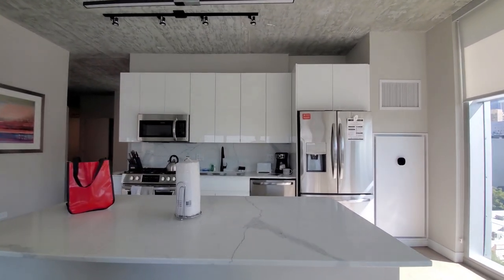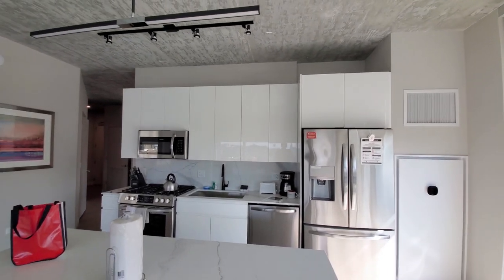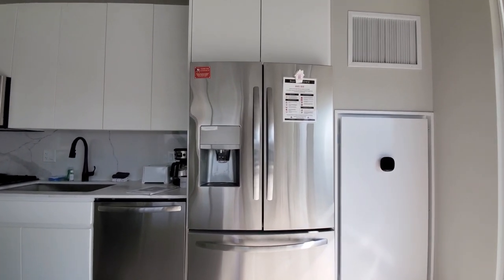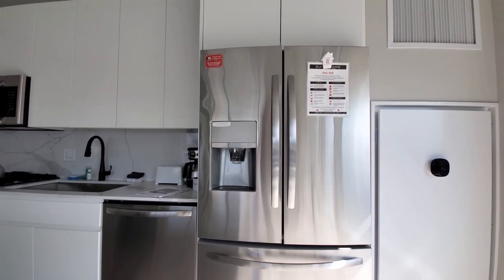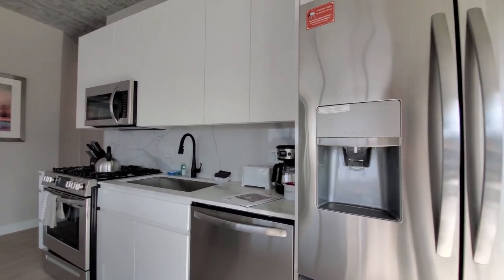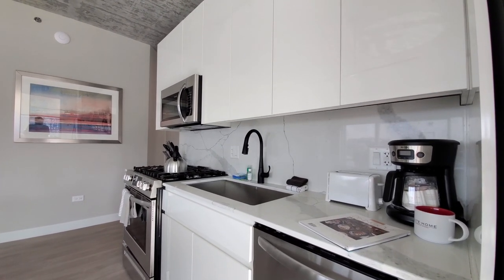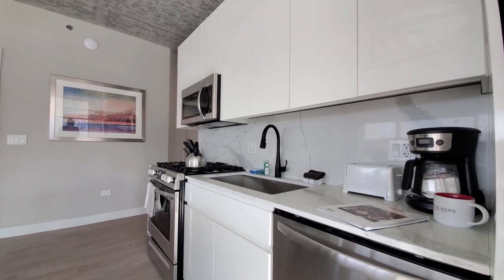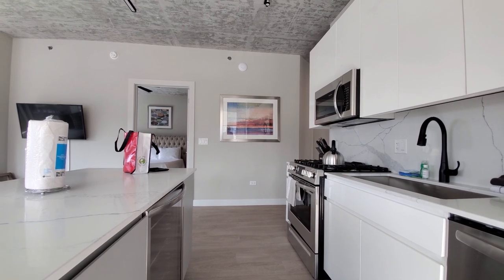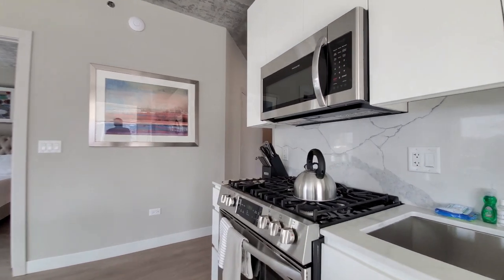White quartz counters with marble veining. Both pendant and designer track lighting. You have a French door refrigerator with ice and water in the door. White lacquer-look, soft-close cabinetry. Quartz tile backsplash. Deep, wide, undermount sink. Built-in dishwasher, microwave, and a five-burner gas range.